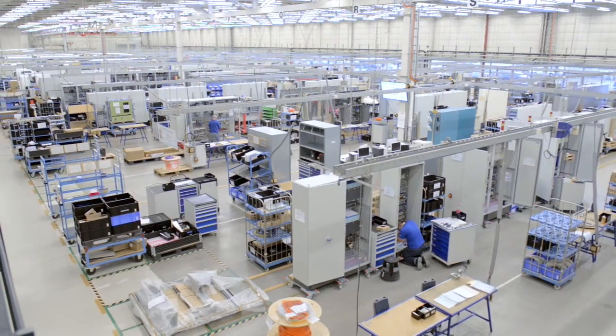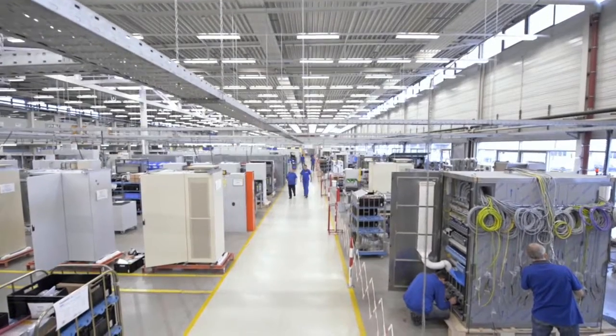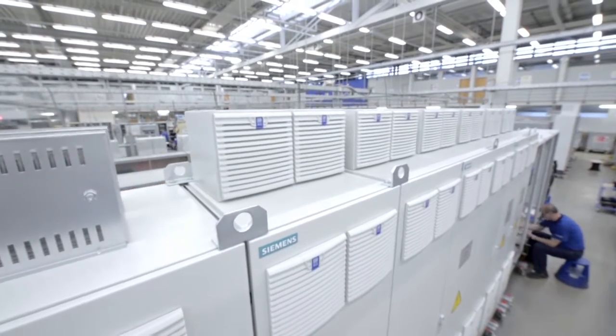Siemens WKC is one of Europe's leading providers of enclosures and services for the mechanical engineering sector. For many years we have partnered with ePlan, Rittal and Kiesling. What we value most of all is the TRIO's powers of innovation and their support for our unique processes.